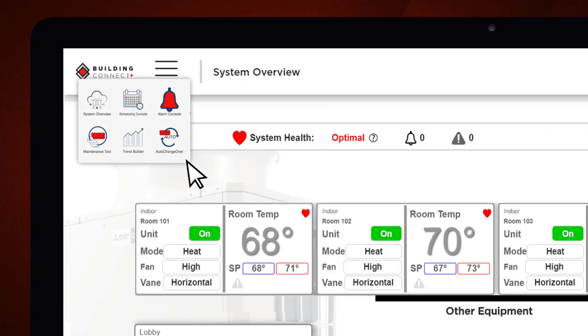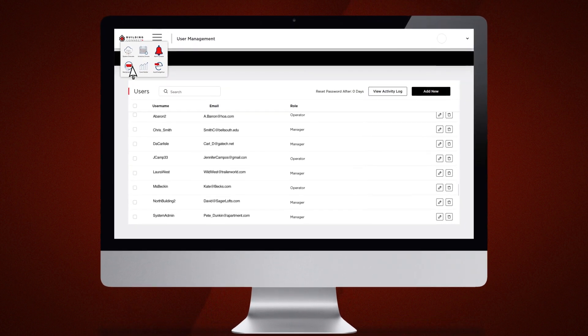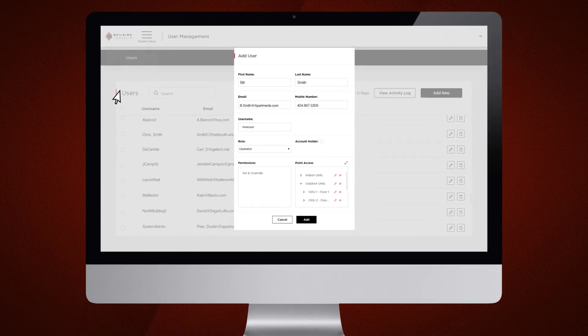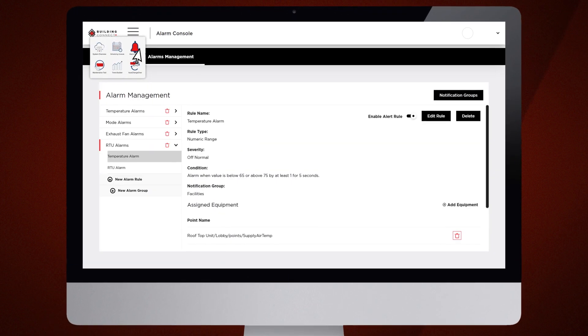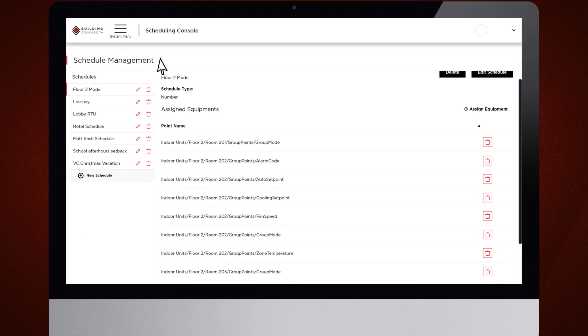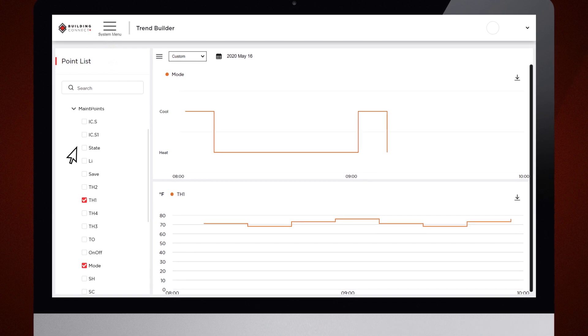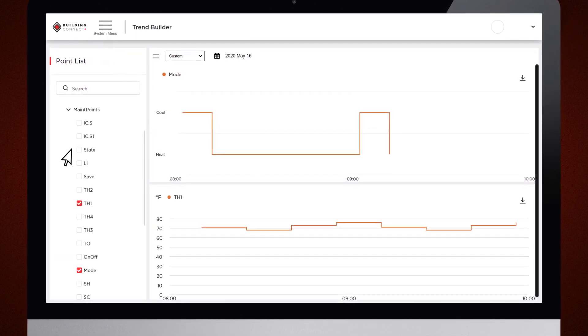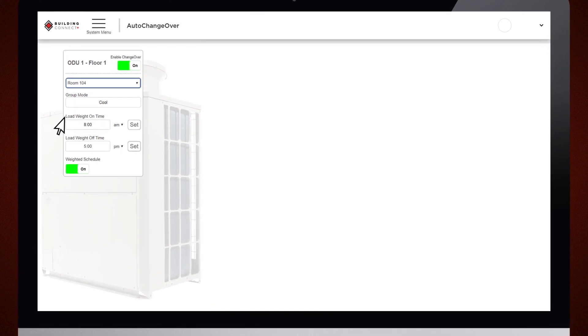System features include system overview, user management, a complete suite of maintenance tool data, alarm console, scheduling console, and a trend builder with a two-year data history. All while pre-programmed applications including auto changeovers simplify operations and ensure total comfort throughout.